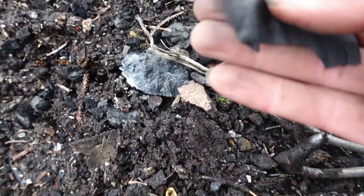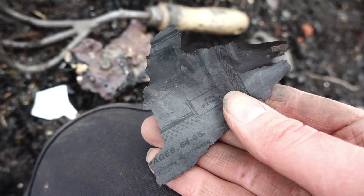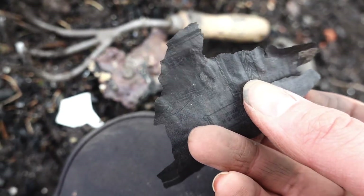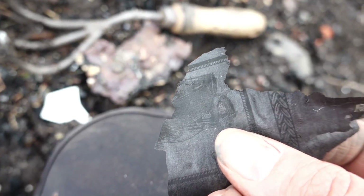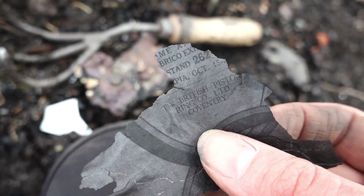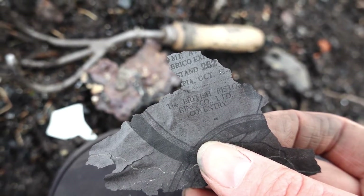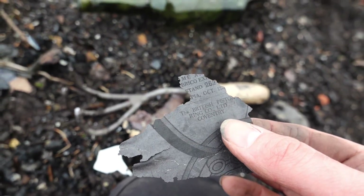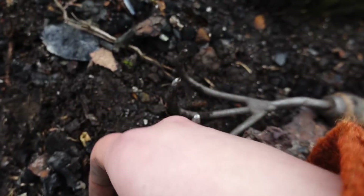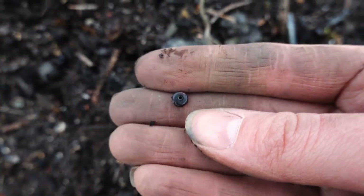The wind's getting the newspaper fragment. What I can read is 'pleasure in introducing' — and it looks like a car. It says 'British Pistol, Rinko Limited, Coventry'. I'm going to try and protect it because it's very delicate — I think I'll keep that. And I'm going to pick up this little bead — yes, a tiny little black glass bead. And this — I'm not sure what that would have been.